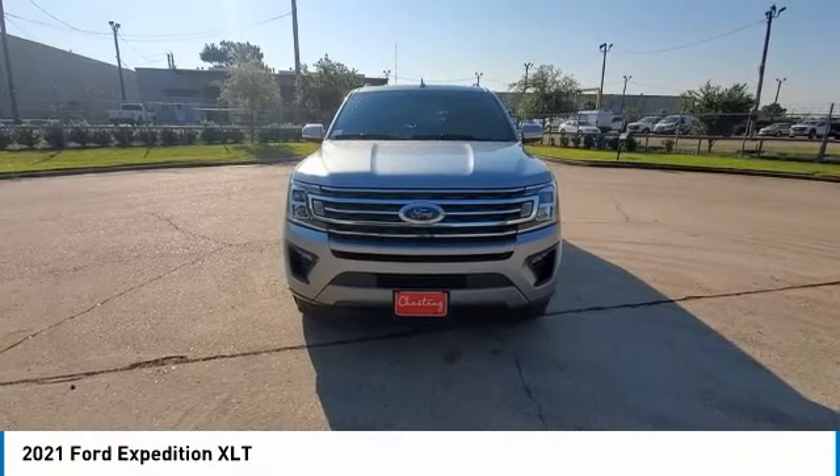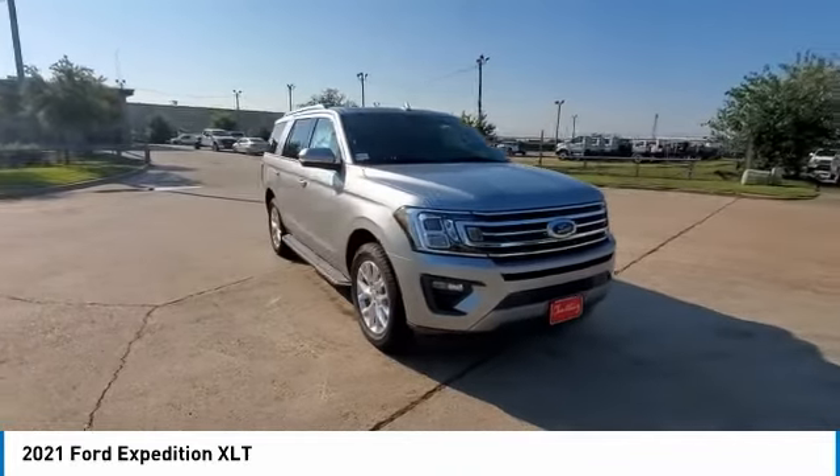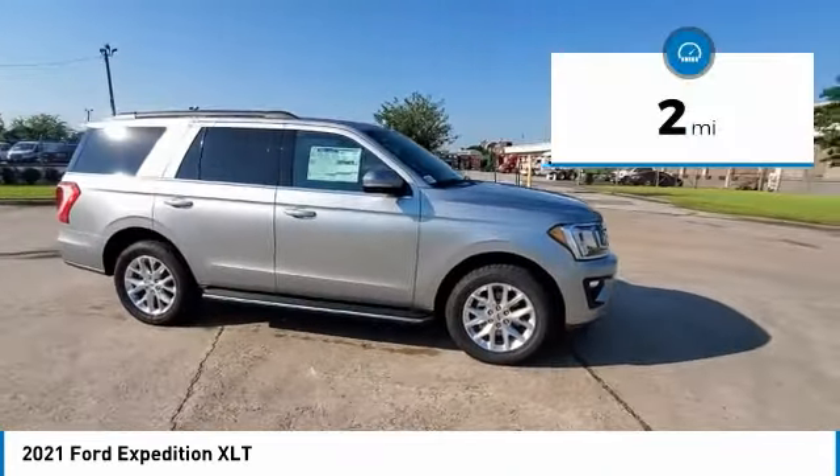We are pleased to show you the 2021 Expedition. Powerful, controlled, resourceful. Expedition. This vehicle has less than 100 miles.